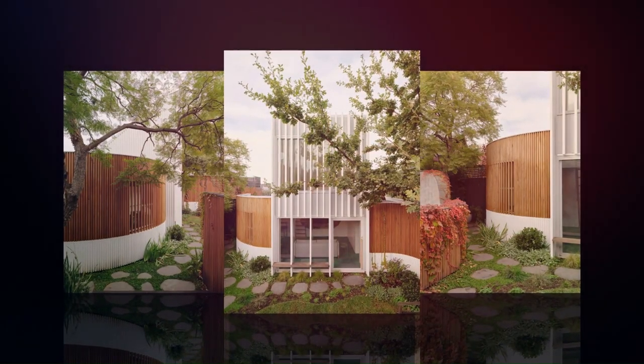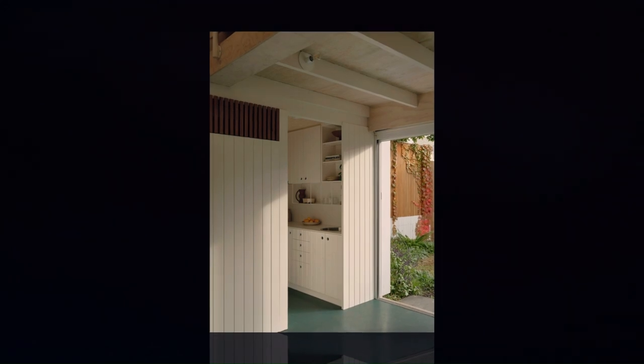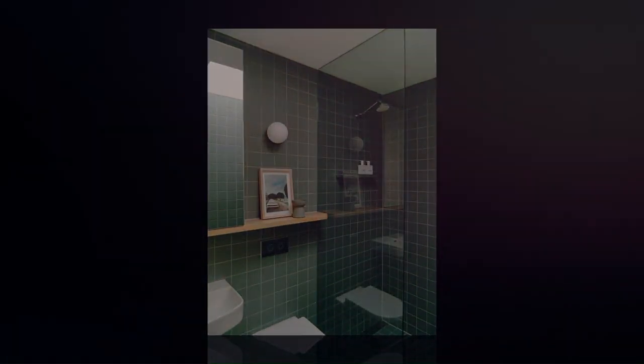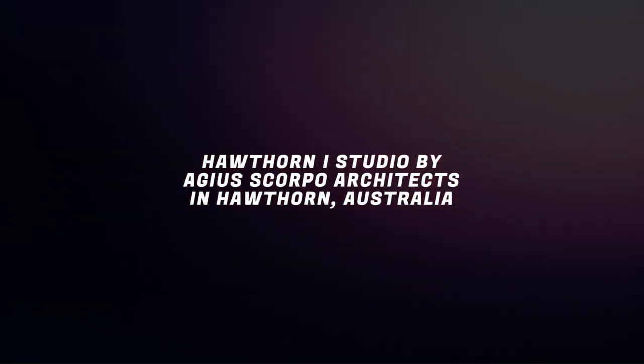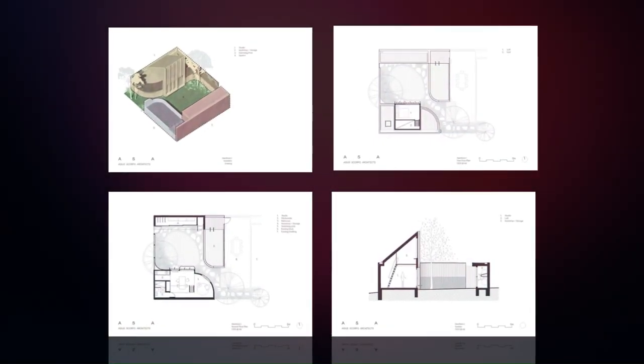We worked through the push and pull between the needs of the built form and the garden, finding a way to strike a balance between these two opposing elements. We saw an opportunity for the design to be a continuous fence that could capture and extend the boundary of the garden and accommodate all the requirements of the brief in one unified gesture.